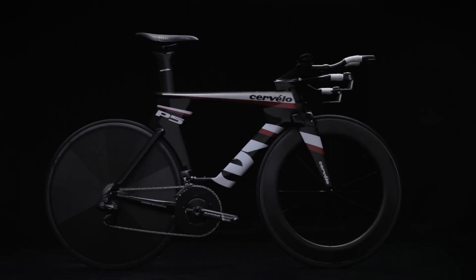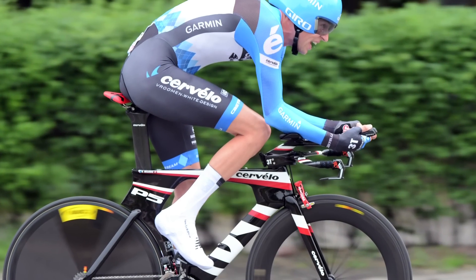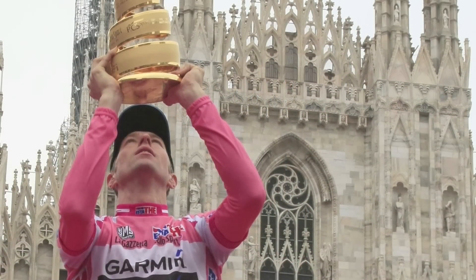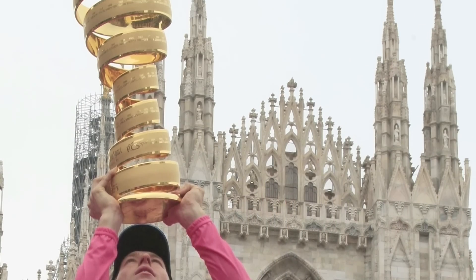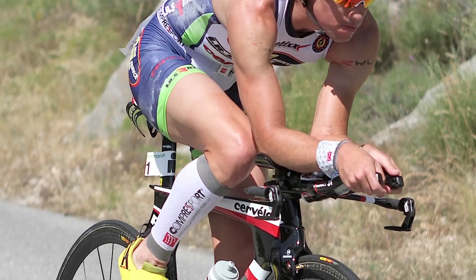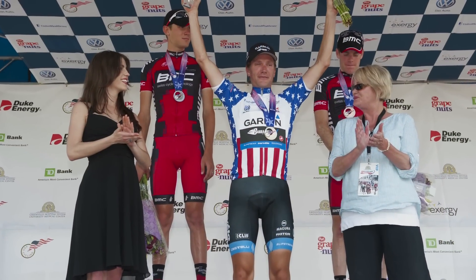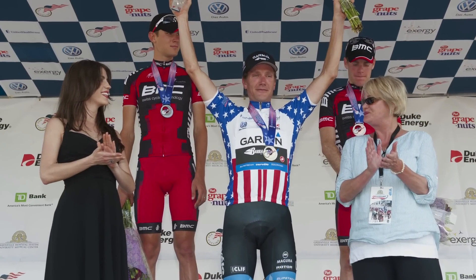The Cervelo P5 is the world's fastest, most aerodynamic triathlon and time trial bike. It helped Ryder Hedgestahl clinch his overall win at the 2012 Giro d'Italia, has multiple Ironman wins on the circuit so far this year, and was ridden to victory by Dave Zabritsky at the U.S. National Time Trial Championships.